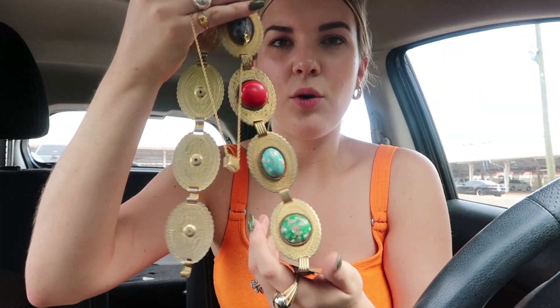That is everything that I got. I hope you guys enjoyed this video of me at the Nashville flea market. Happy Thrifty Thursday — I'll see you guys next week. Bye!